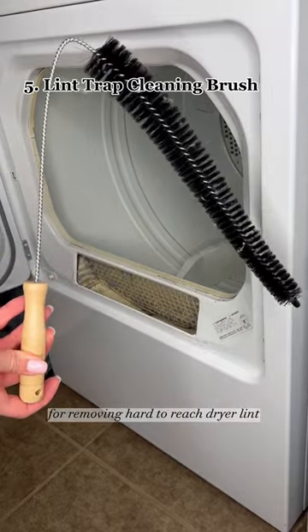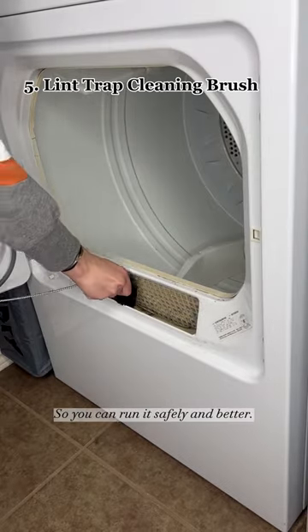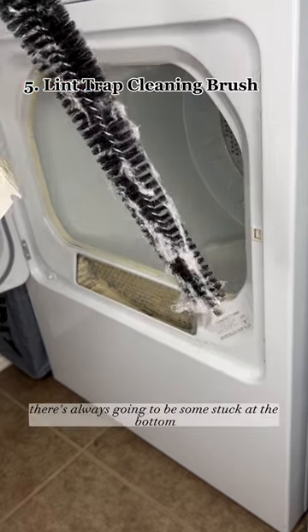A lint cleaning brush is a must for removing hard-to-reach dryer lint in your machine, so you can run it safely and better. Because remember, there's always going to be some stuck at the bottom.